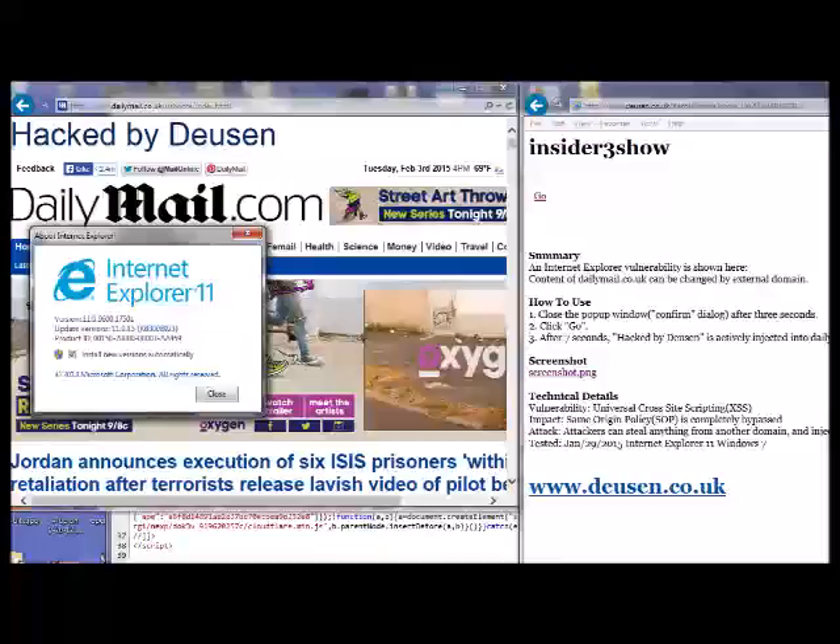A proof of concept exploit published in the past few days shows how websites can violate this rule when people use supported versions of Internet Explorer running the latest patches to visit maliciously crafted pages. To demonstrate the attack, the demo injects the words 'hacked by Doyson' into the website of the Daily Mail. But it also could have stolen HTML-based data the news site, or any other website, stores on visitors' computers.